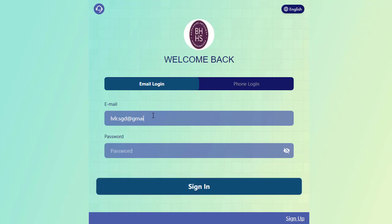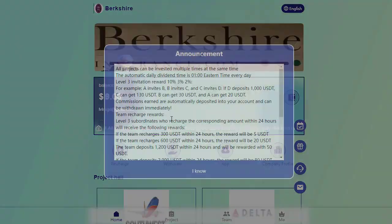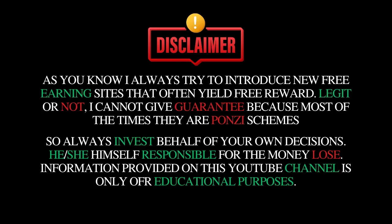Now let's dive into some important announcements. Before we proceed, it's essential to note that this video is sponsored and any investment should be made at your own risk. I cannot be held responsible for any gains or losses you may experience.